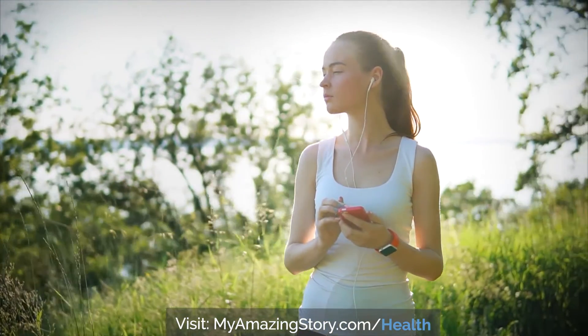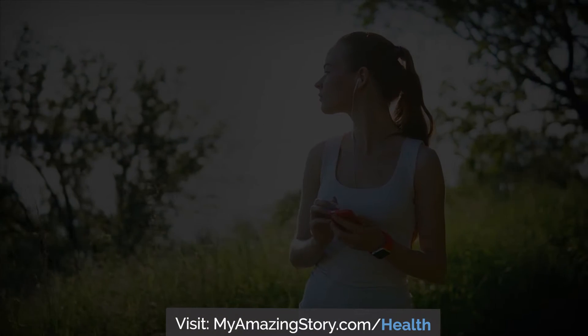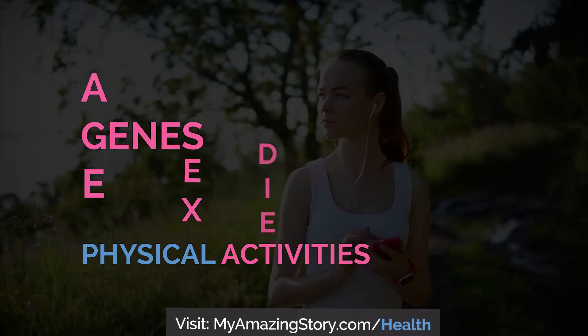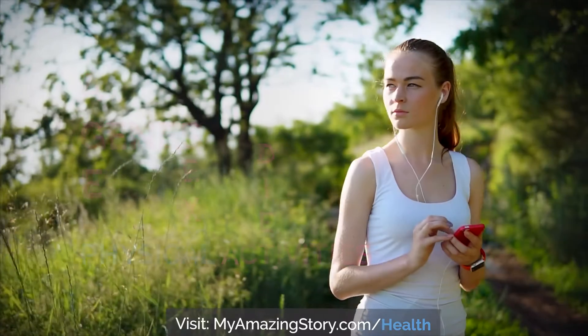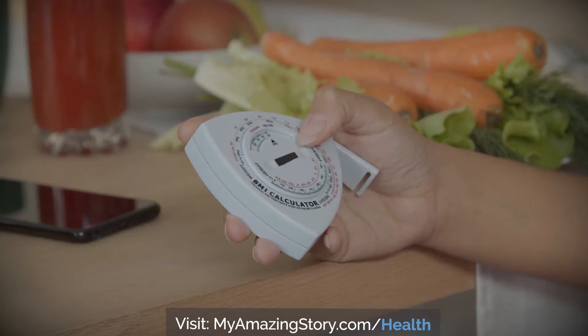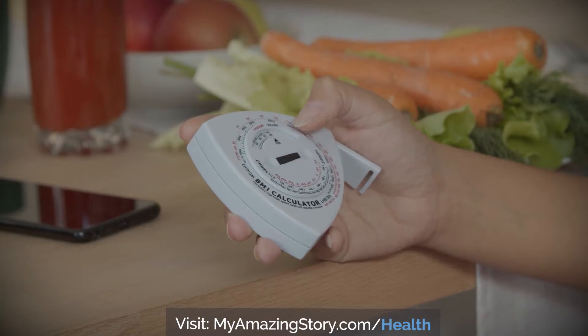A healthy body weight depends on factors such as genes, sex, age, physical activity, diet, and more. If you want to lose or maintain a healthy weight, start with knowing your BMI. BMI is a reliable indicator to screen for weight categories that may lead to health problems.